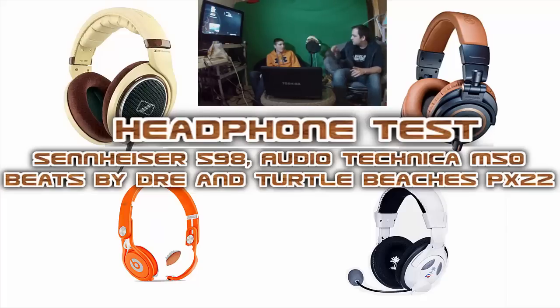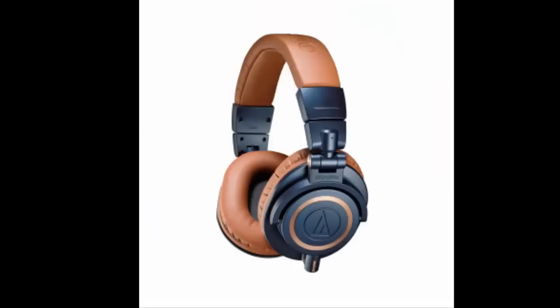First up, these are Tim's headphones — the Audio-Technica ATH-M50Xs. They're the newer model, which is what the X stands for. He got them in the tan and blue version, which is a classic look. They also come in black, white, and occasionally a limited edition green.